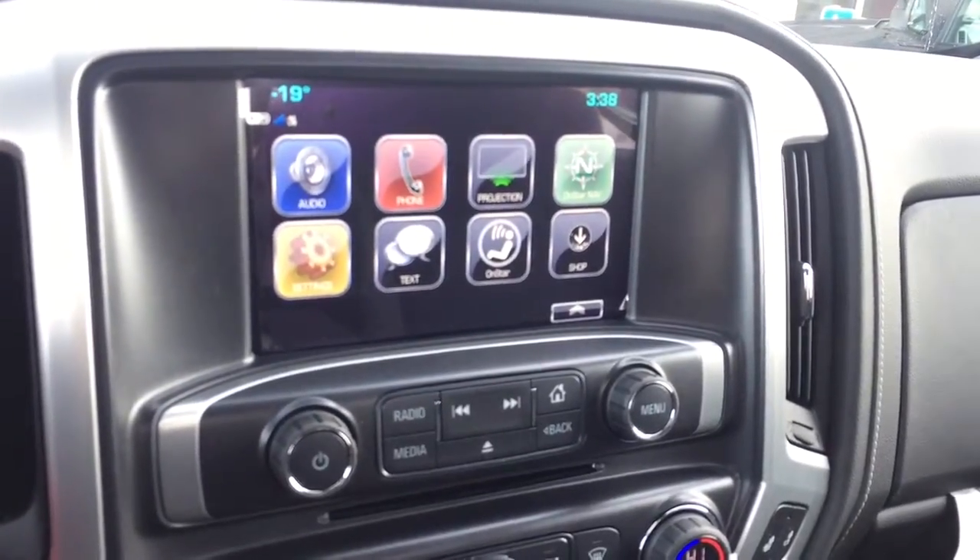Rear vision backup camera, CD player, dual climate controls with heated seats, and comfortable seating for six and much more.